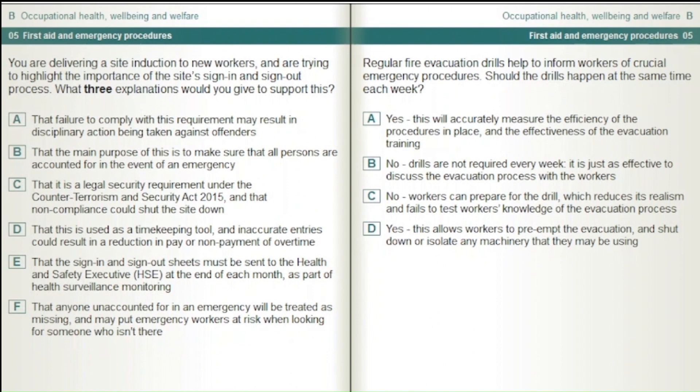You are delivering a site induction to new workers and are trying to highlight the importance of the site's sign-in and sign-out process. What three explanations would you give to support this? That failure to comply may result in disciplinary action. That the main purpose is to make sure all persons are accounted for in the event of an emergency. That it is a legal security requirement under the Counter Terrorism and Security Act 2015 and non-compliance could shut the site down. That this is used as a timekeeping tool and inaccurate entries could result in a reduction in pay. That sign-in and sign-out sheets must be sent to the HSE at the end of each month. That anyone unaccounted for in an emergency will be treated as missing and may put emergency workers at risk.